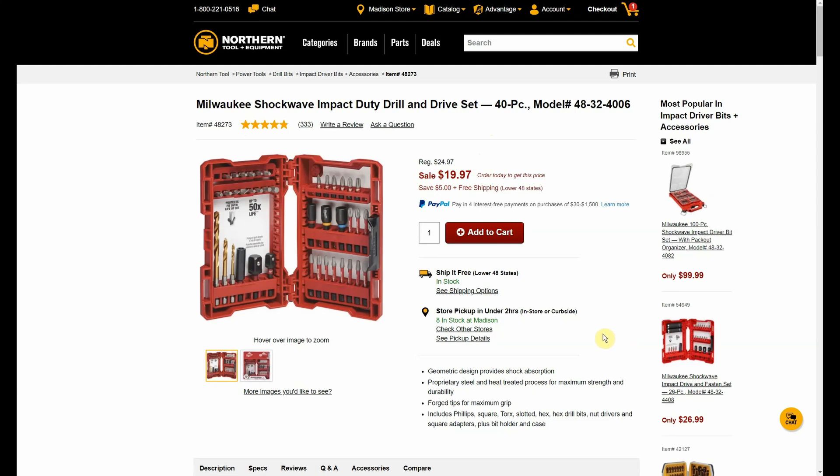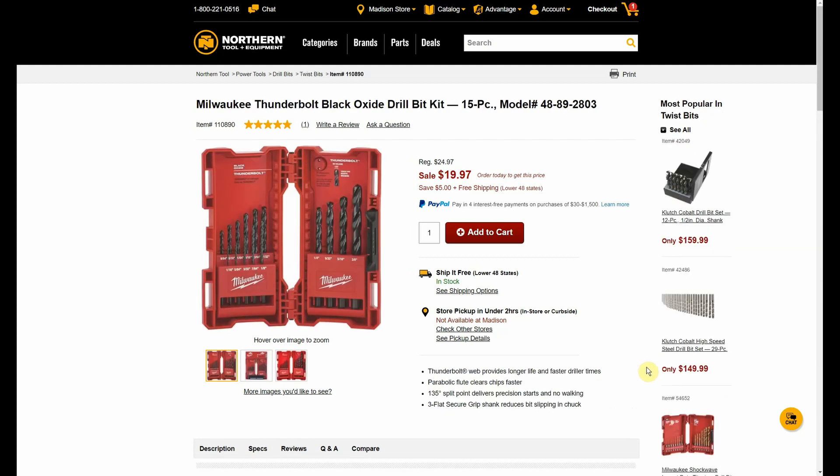Here we have the Milwaukee Shockwave Impact Duty drill and drive set. It's a 40-piece set, normally $24.97, now $19.97. It has handy modular cases you can move things around in and customize any way you want. Another handy case: the Milwaukee Thunderbolt Black Oxide drill bit kit, a 15-piece set, normally $24.97, down to $19.97.